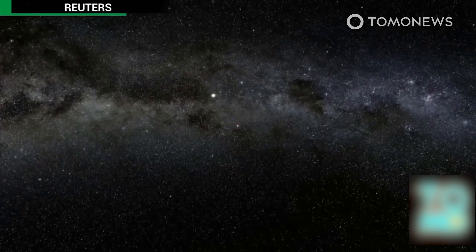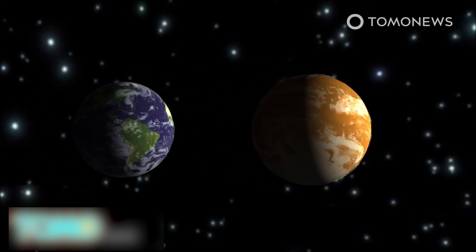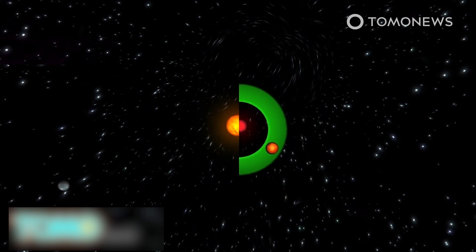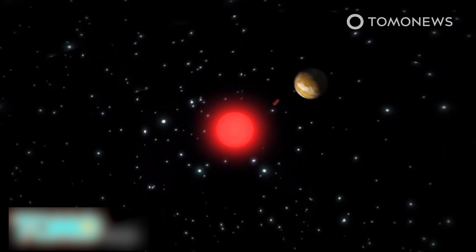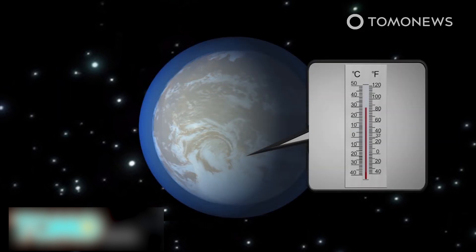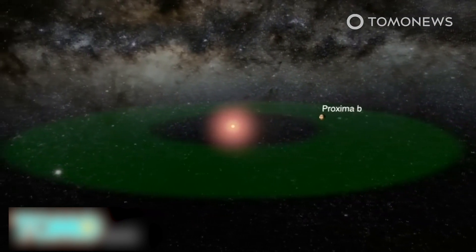Scientists discovered a planet orbiting the star closest to our own Sun, and it lies in the star's Goldilocks zone, meaning its surface may support liquid water and perhaps even life. The exoplanet Proxima b is believed to have a rocky surface with a minimum mass 1.3 times that of Earth. It orbits the red dwarf star Proxima Centauri within its habitable zone at less than 5 percent the distance between the Sun and Mercury, completing a full orbit in about 11 days. Proxima b is tidally locked, meaning one half is always bright and the other always dark. Surface temperatures could reach minus 40 degrees Fahrenheit, but if it has an atmosphere, the light side could reach 86 degrees Fahrenheit — warm enough to hold liquid water. The planet cannot be viewed by current telescopes, but scientists hope new instruments in the next decade will reveal its secrets.